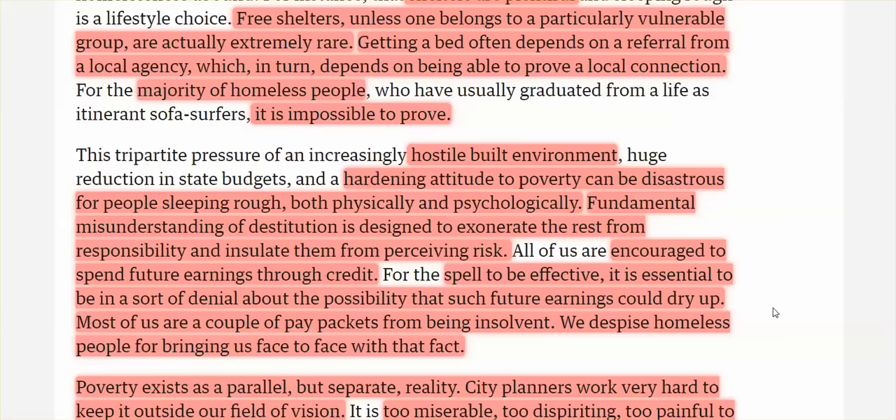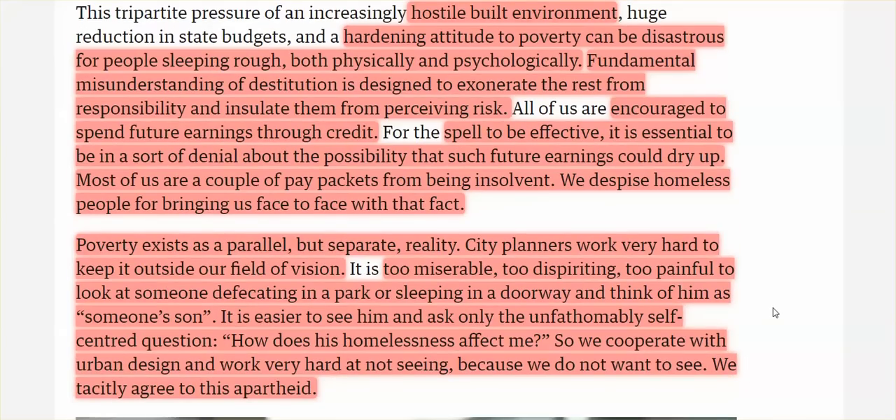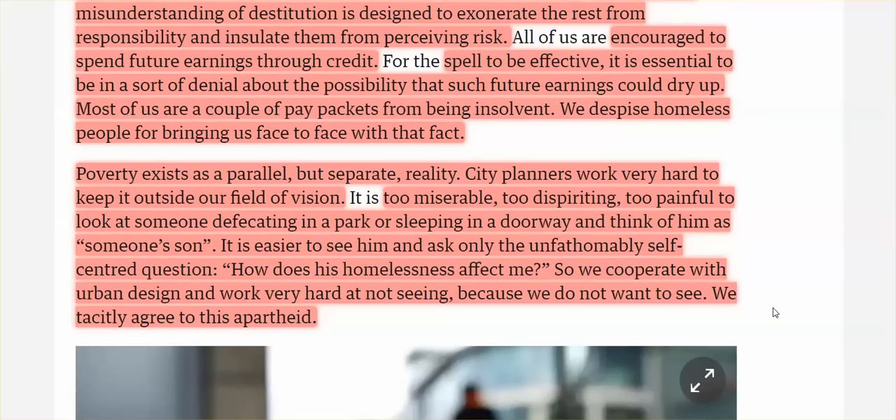City planners work very hard to keep homelessness outside our field of vision. It's too miserable, too dispiriting, too painful to look at someone sleeping in a doorway and think of him as someone's son. It's easier to ask only the unfathomably self-centered question: how does this homelessness affect me? It's unsightly — remove it. So we cooperate with the urban design and work very hard at not seeing, because we don't want to see. We tacitly agree to this apartheid. All links are below.